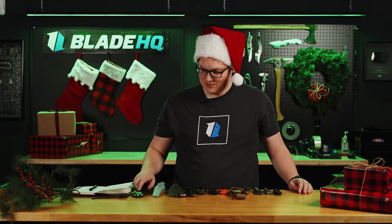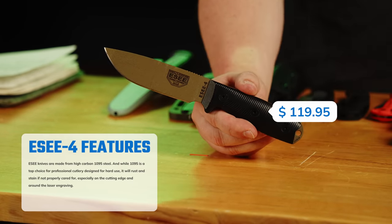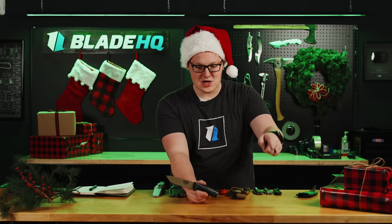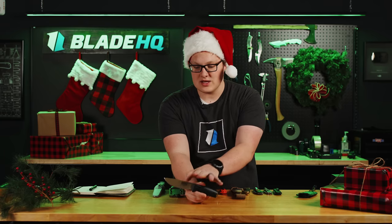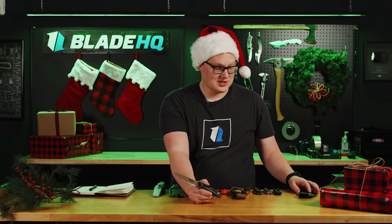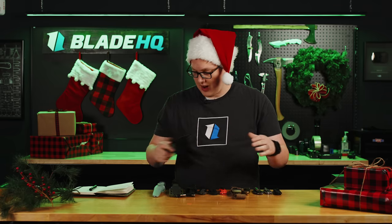Lastly, we have the ESEE 4 — this one's been used a bit in the woods. This is one of the best bang-for-your-buck knives you can get. It goes for $119.95 with a sheath, or around $90 without. It features 1095 steel — fairly tough — and the cool thing about ESEE is the warranty: it's a very tough steel, but if you break it, just send it to ESEE's warranty department and they'll send you a brand new one, no questions asked, no matter how you broke it. It's really quite cool. Nice injection-molded sheath, USA made. Such a good knife.